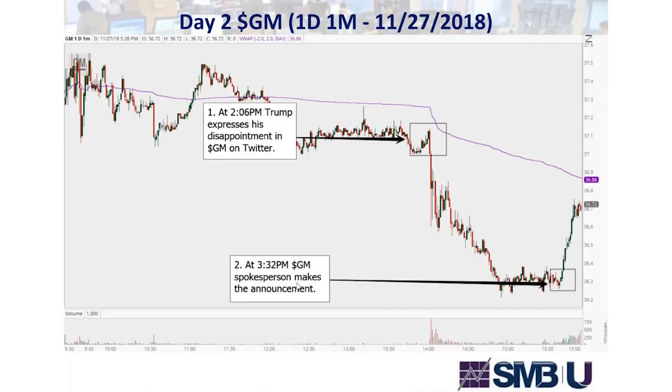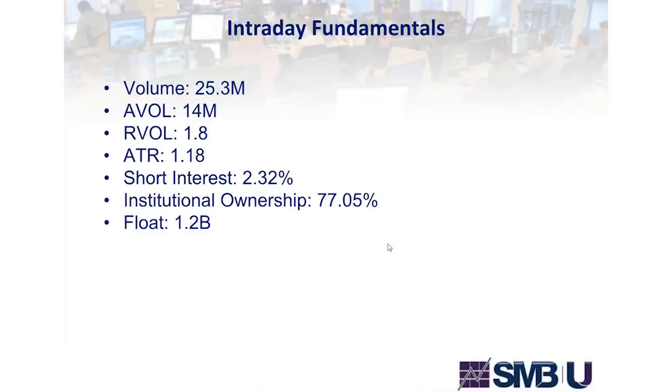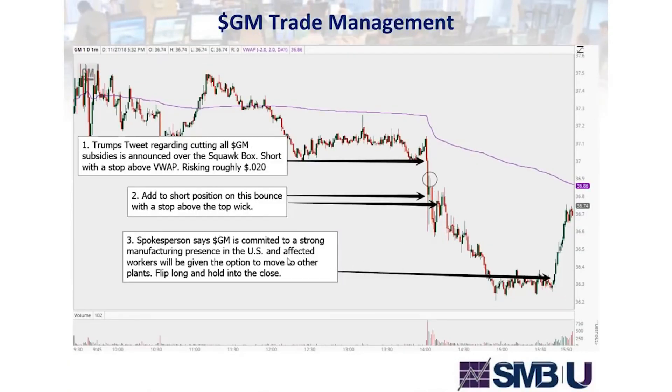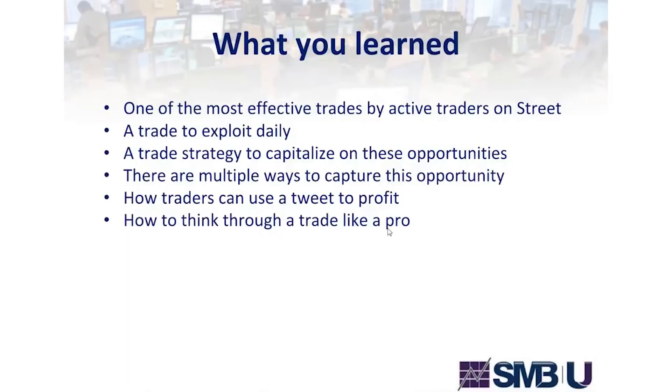At 3:32 GM comes out with its announcement. We buy it and sell it into the up move — a move of 80 cents in GM, which relative to the ATR of $1.20 is a big move. Then we get another mirror image tweet and the stock goes up a good 50 cents, still a big move relative to the ATR. This is a very strong trade to have in your playbook, and the most successful active traders with the best return on investment employ this strategy.